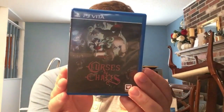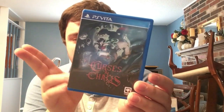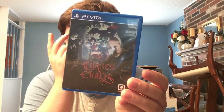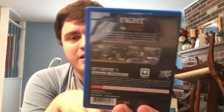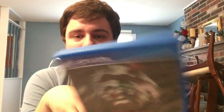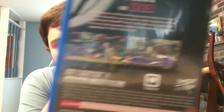Next we have Curses 'N Chaos by the guys at Tribute Games, who also did Flinthook and Ninja Senki DX - previous developers of Scott Pilgrim. It's a 2D horde mode with really cool pixel art. Two-player is great, single-player is fun to kill time, and it has a great soundtrack.